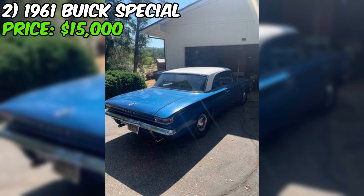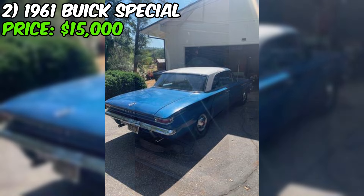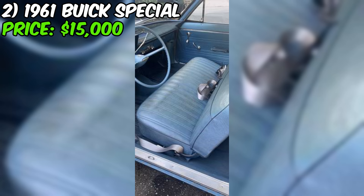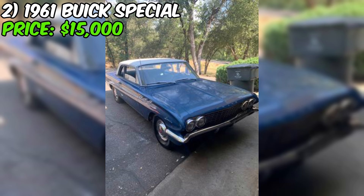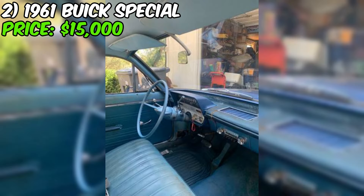The seller also spent around $300 on a custom Flowmaster dual exhaust system that's said to sound amazing — the kind of detail that really sets this Buick apart and makes it a true enthusiast's car. The seller is upfront that this is an original car with some patina and character, but that's part of what makes it special. With its reliable mechanics, great condition, and recent upgrades, this 1961 Buick Special Sport Coupe would make an excellent daily driver or weekend cruiser.